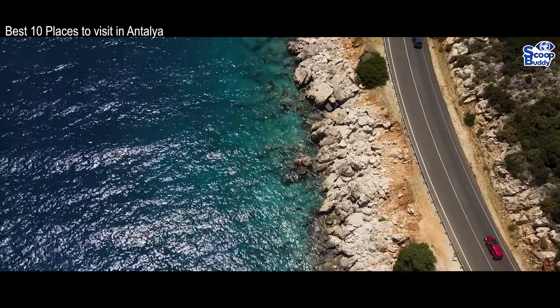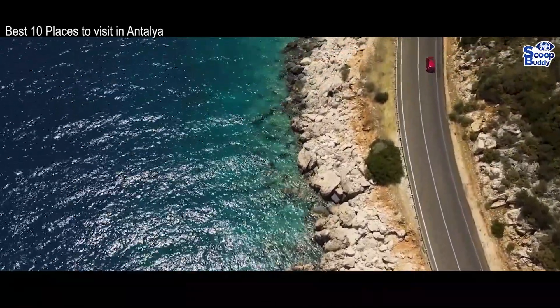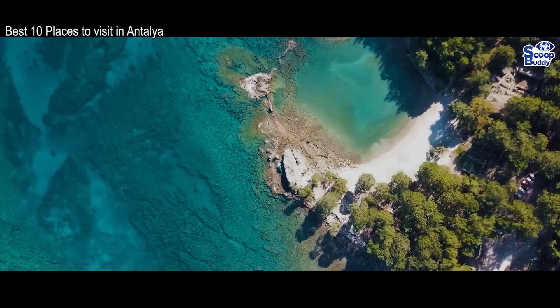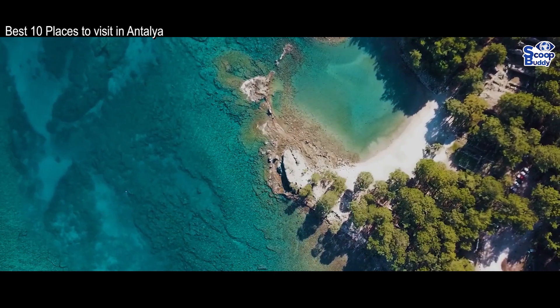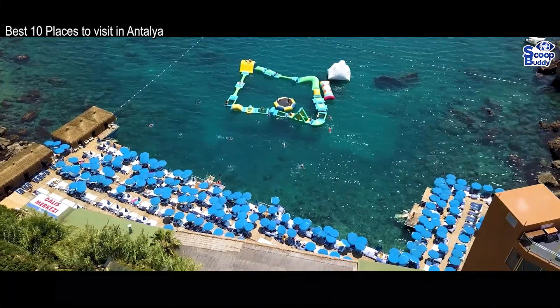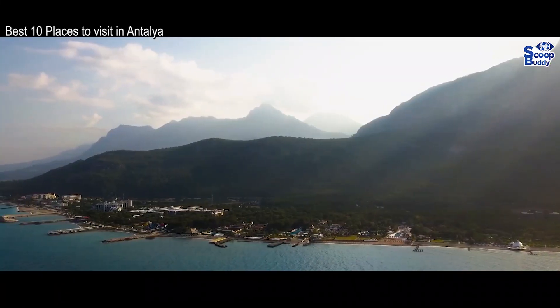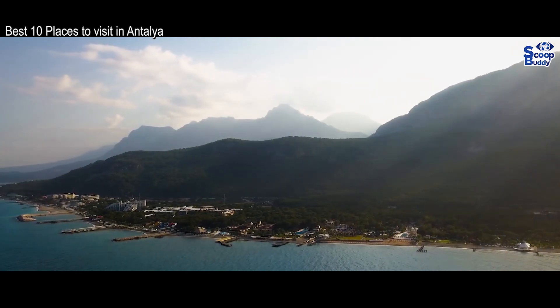Lying on the Mediterranean coast, Antalya is a beautiful city with a wealth of things for you to see and do. The Turkish Riviera is not known as the turquoise coast for nothing. Whether you come for the lovely beaches, the plethora of historical sights, or the magical waterfalls that are dotted about the countryside, Antalya is sure to provide you with lifelong memories of a fantastic trip.